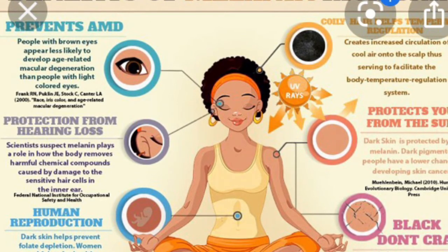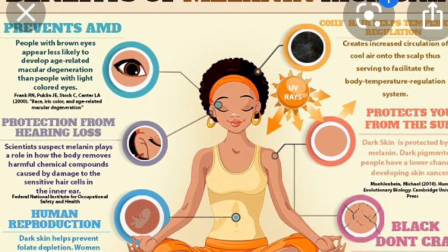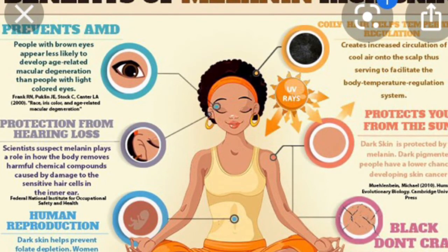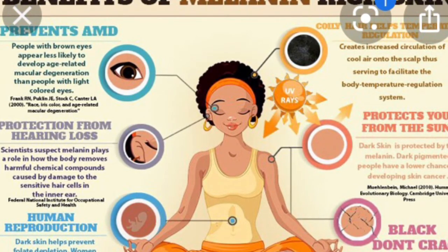Pheomelanin also absorbs X-rays much more efficiently than eumelanin. Knowing this, Gianneshi and his colleagues took some pheomelanin derived from red rooster feathers and tried to see if they could make it even more protective. Instead of sulfur, the researchers swapped in the element selenium, which sits just below sulfur on the periodic table of elements and is known to play a role in cancer prevention in organisms.